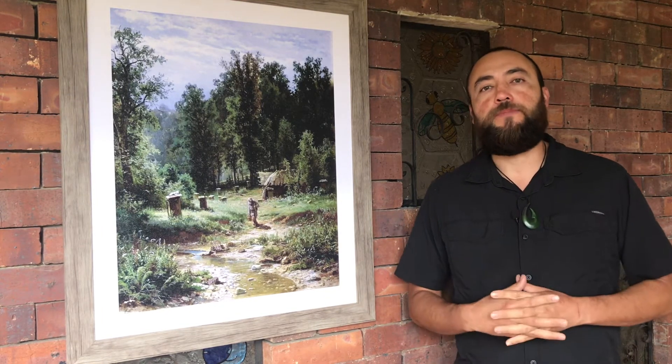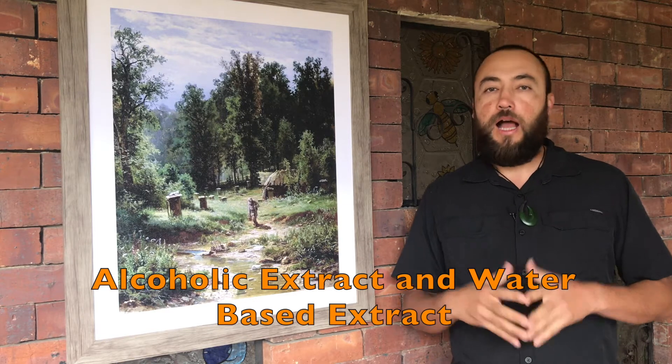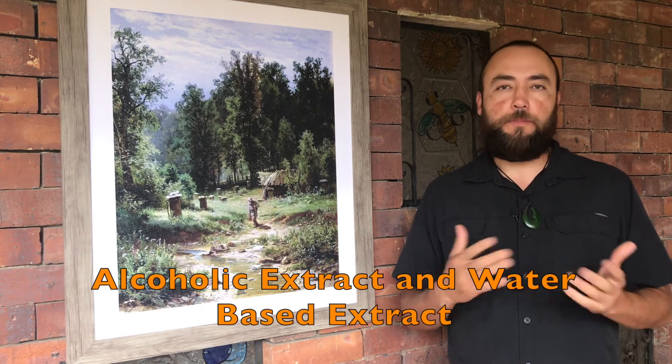The last question I'm going to talk about in this video is: how do you take bee propolis? Basically you can find bee propolis in two different forms. One is a dry extract, which you can take in pills, and the other is a liquid extract, which can also be found in two different ways — an alcoholic extract and a water-based extract.